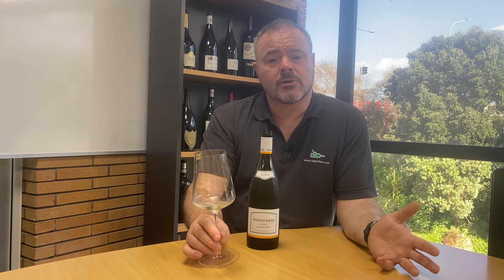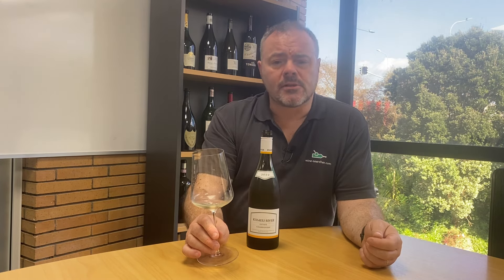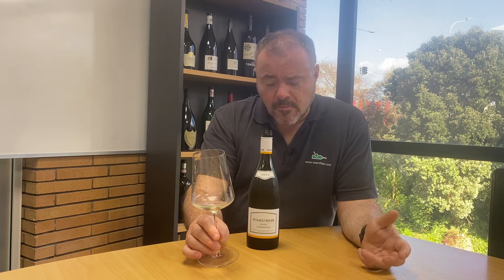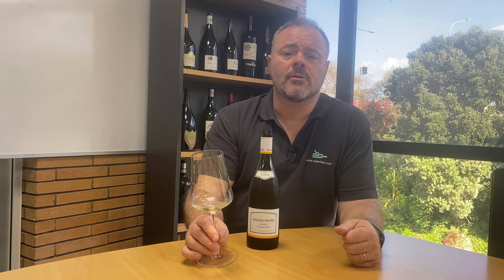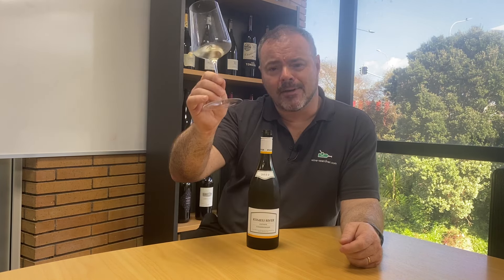This sits in a lineup with the company's single vineyard wines very well and is certainly delivering value for money. Thank you very much for watching. I hope you find this interesting and get the chance to try some Kimia River wine — I would certainly suggest searching them out. If you've enjoyed the video, please leave your comments, like and share, and subscribe to our YouTube channel. I do hope you'll join us for another tasting really soon. Thanks for watching, bye now.